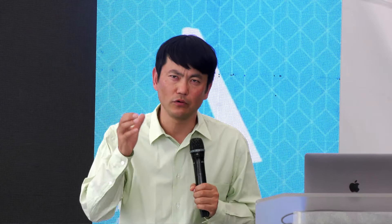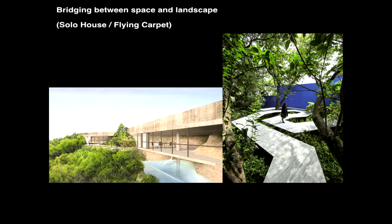The third topic is about the landscape. This is a relatively new project — we just finished it last year, and both projects are abroad. Maybe you noticed: instead of placing an object on a place, I always try to make a new relationship with the landscape. Instead of making a visible object, I try to make a more continuous relationship between the space and landscape.